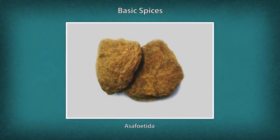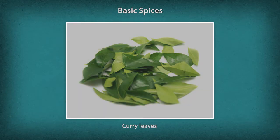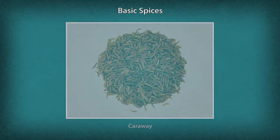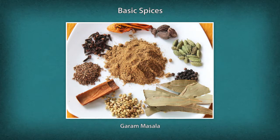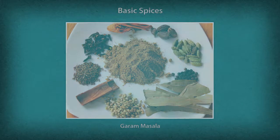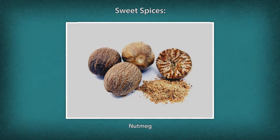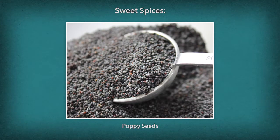Further basic spices include Asafoetida (Hing), Fresh Ginger (Adrak), Curry Leaves (Curry Patta), Fennel Seeds (Sauf), Caraway (Ajwain), Mango Powder (Aamchur), and Garam Masala (a blend of spices). Sweet spices include Cardamom (Elaichi), Nutmeg, Saffron (Kesar), and Poppy Seeds (Khus Khus).